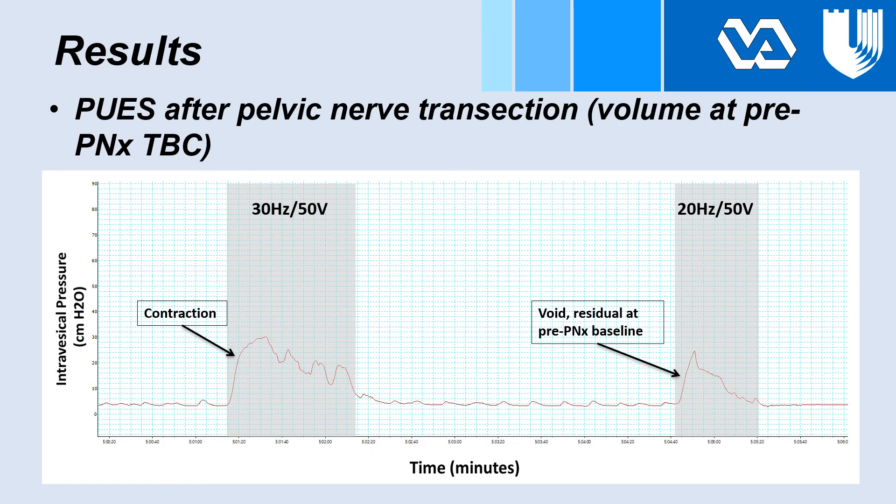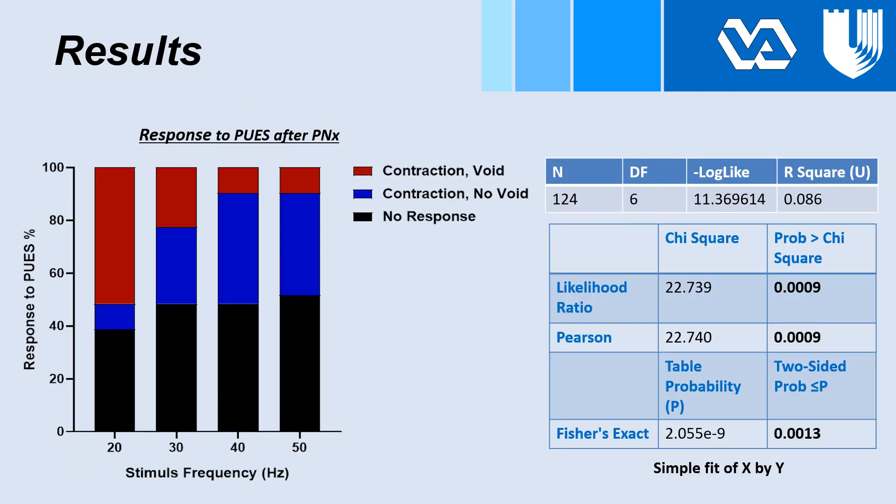The graph below is a cystometrogram showing response to electrical stimulation after pelvic nerve transection. Bladder capacity is stable. From left to right, you see a contraction in response to 30 Hz 50 V stimulation and a void in response to 20 Hz 50 V. Here, the residual was at the pre-pelvic nerve transection baseline.